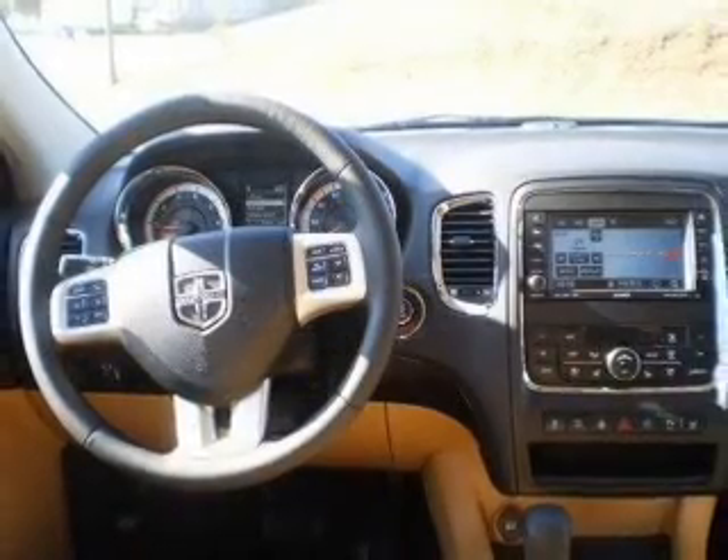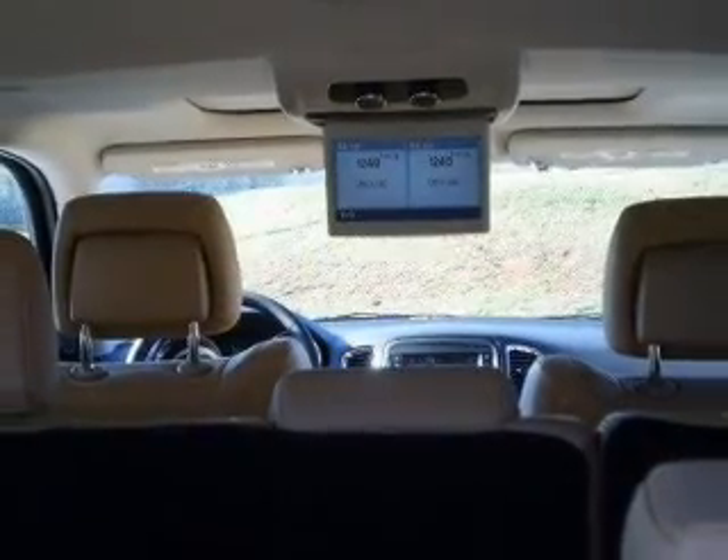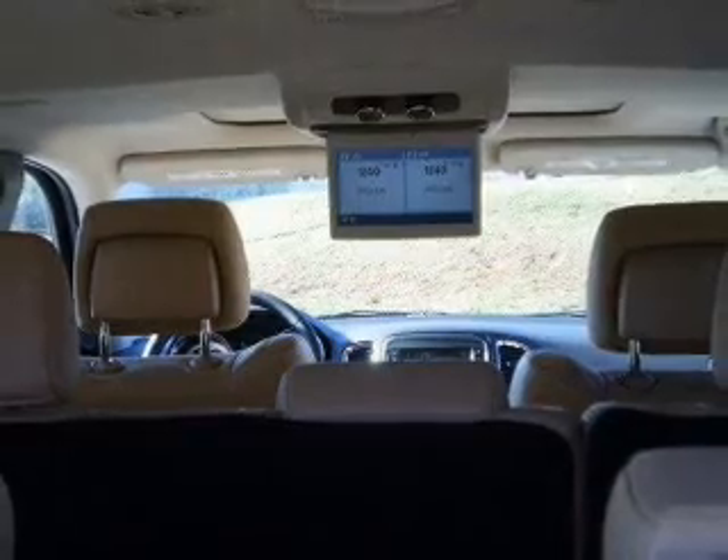A premium sound system is just one of the benefits of owning this vehicle. The anti-lock braking system will keep you safe on the road. Heated seats make cold weather driving more endurable.